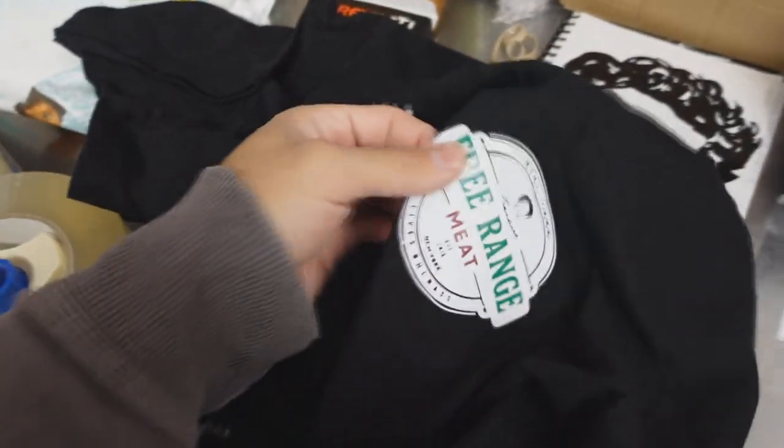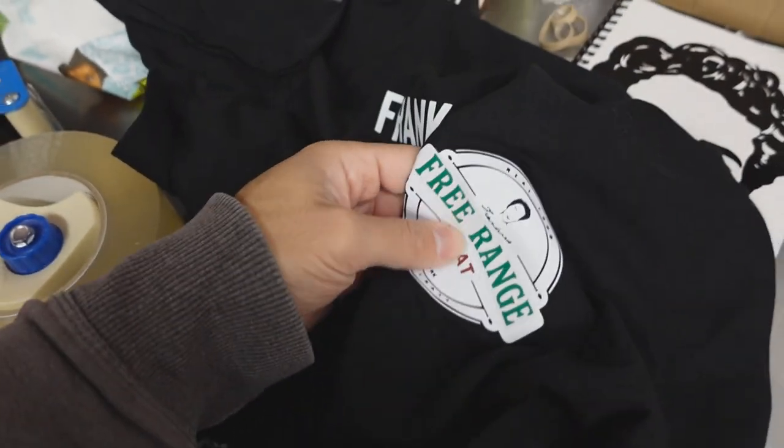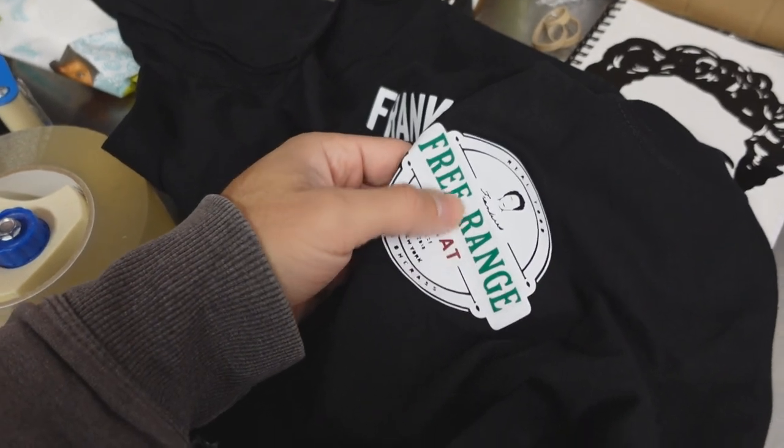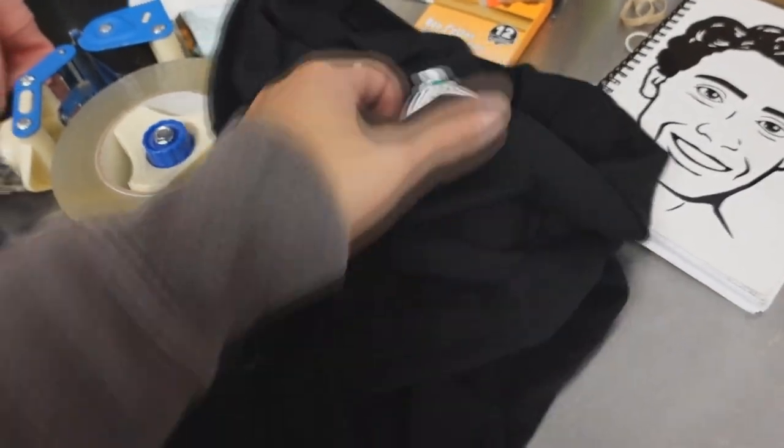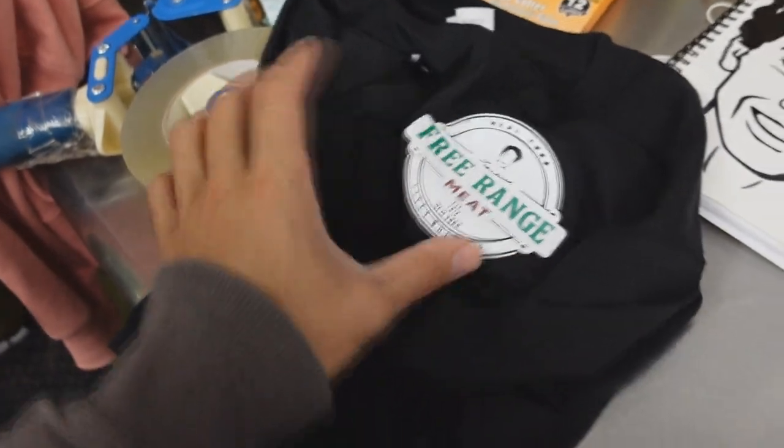I was planning on eventually making this myself but one of my guys made some shirts with the logos on them — I'm sure some of you guys would like these too. Maybe I should have some made for us — Frankie's Free Range Meat, maybe we'll put something on the back too. My guys ordered these from Mexico and they're wearing them themselves.